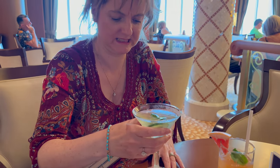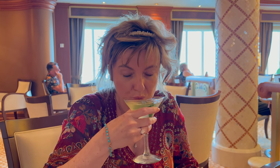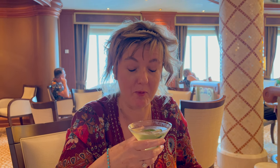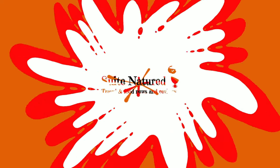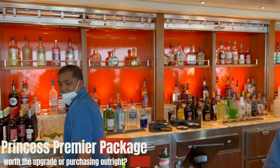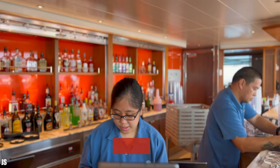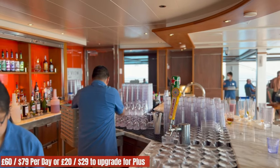Hi, this is Linz from Sweet Natured, and this is our review of the Princess Premier Package. We put the video together and this is my first time watching, so let's see what we can see. Today we're taking a look at the Princess Premier Package and asking whether it's worth upgrading or buying it outright. It costs about £20 or $29 a day to upgrade to it from Princess Plus, or to buy it outright between £60 and $79.